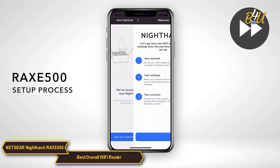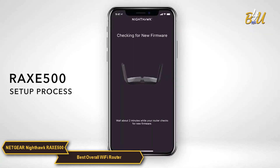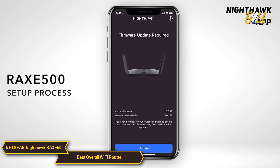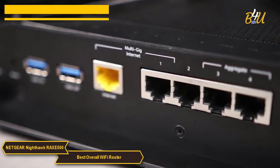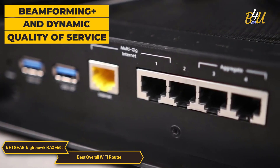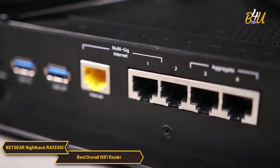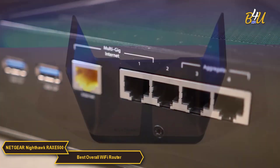User experience is another area where the RAXE 500 excels. The Nighthawk app simplifies the setup and management process, making it user-friendly even for those not versed in networking. Advanced features like Beamforming Plus and Dynamic Quality of Service are included to optimize your network's performance, ensuring that it operates efficiently at all times.